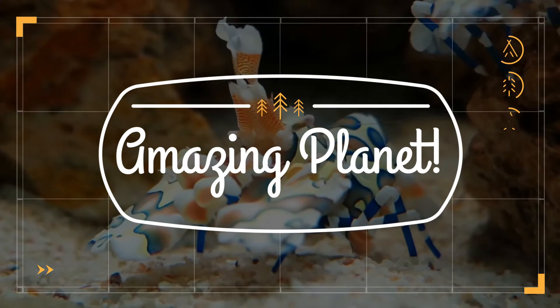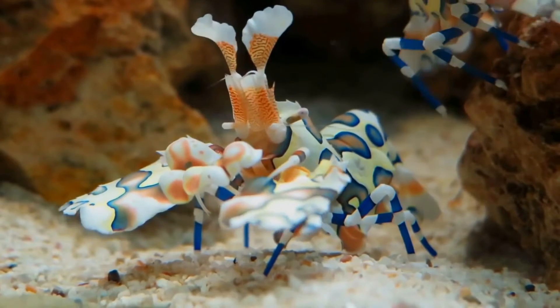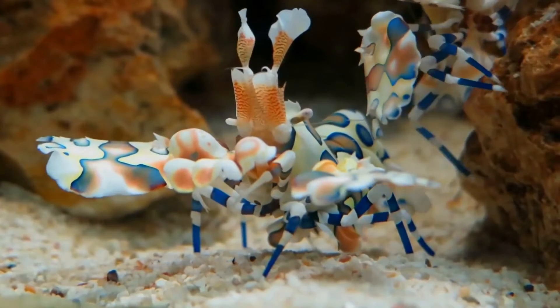Did you know that the only known poisonous bird in the world is the Pitohui of Papua New Guinea? The poison is found in its skin and feathers. Amazing, isn't it?